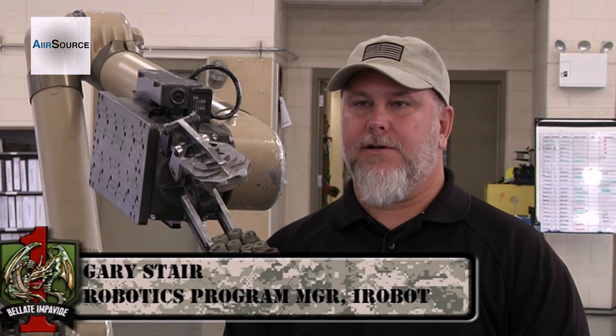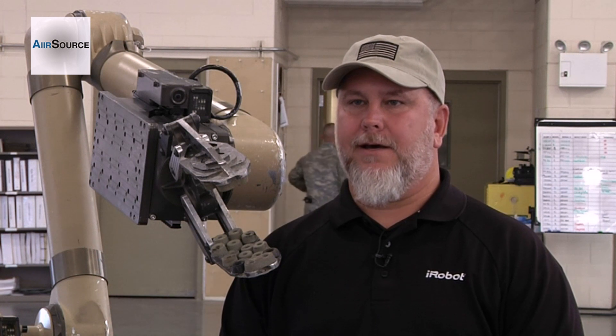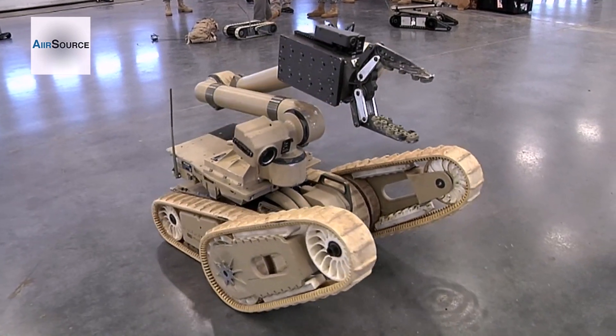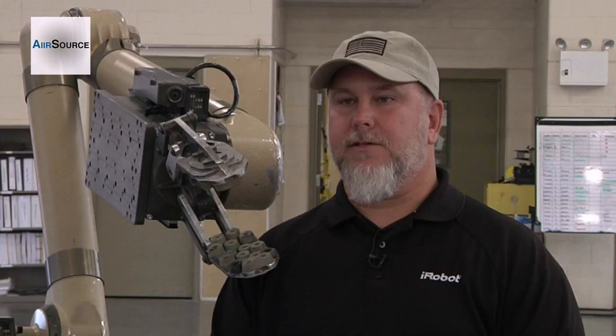In the early 80s and the mid 80s, EOD technicians started seeing robots come into their field, using them for reconnaissance and remote ordnance diffusal. Now we have robots that are able to think for the soldier, protect the soldier, and to be a more integral part of the EOD team.